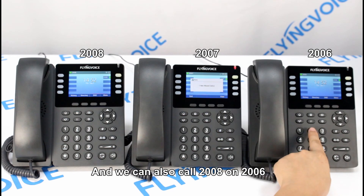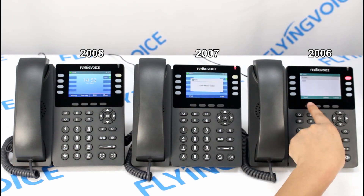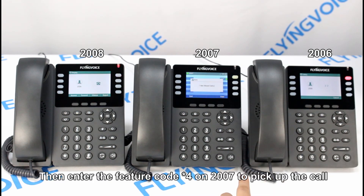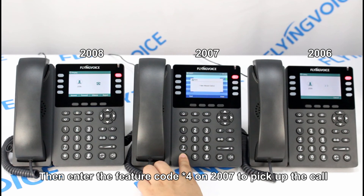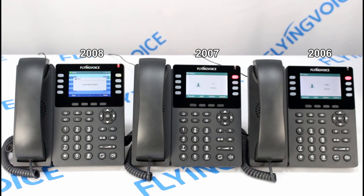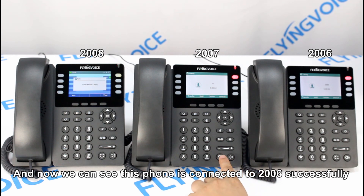We can also call 2008 on 2006. Now we can enter asterisk 04 on 2007 to pick up the call. And now we can see this phone is connected to 2006 successfully.